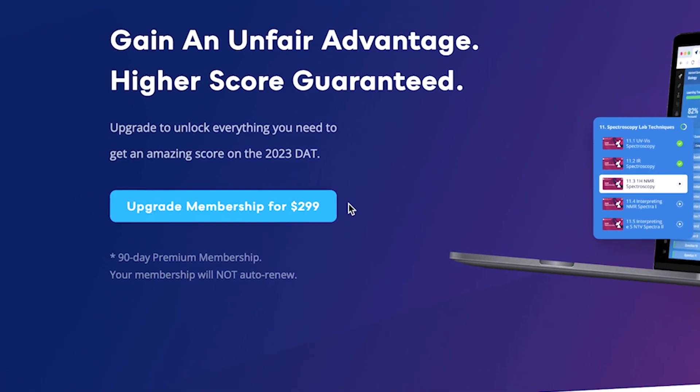On the point of price, that's the final thing we need to talk about for DAT Booster, and it's perhaps their biggest selling point. The DAT Booster course is only $300 — a couple hundred bucks cheaper than DAT Bootcamp and almost a thousand bucks cheaper than Kaplan and Princeton Review. Plus, like Bootcamp, you can almost always find the DAT Booster course on sale with a coupon code, usually 15% off, so make sure to check for coupon codes below.